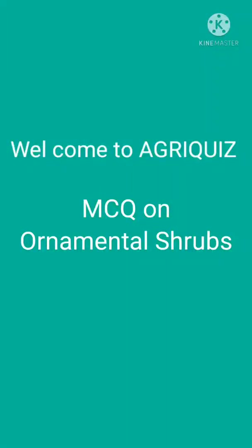Hello everyone, welcome to our YouTube channel Agriquiz. Today I am going to discuss some MCQ ornamentals. Let's start from question number 1.